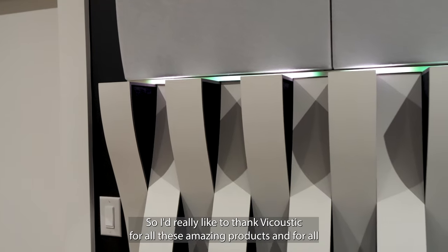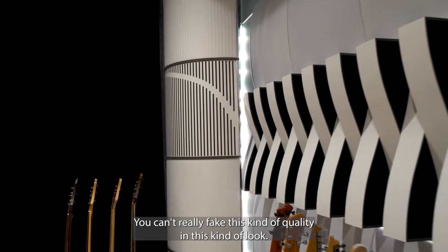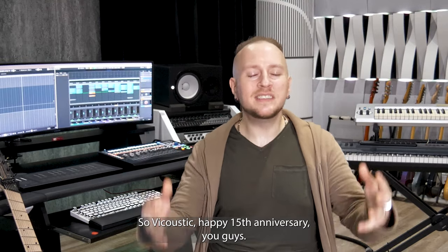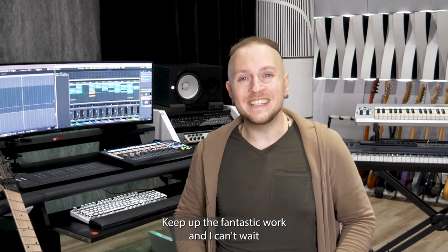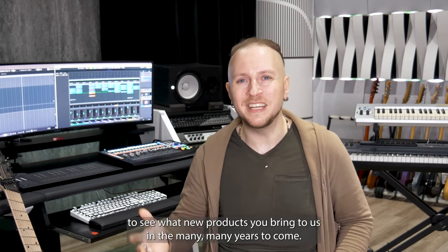I'd really like to thank Vacoustic for all these amazing products and for all the heart that they invest in all of this. You can't really fake this kind of quality and this kind of look — you have to love what you do. So Vacoustic, happy 15th anniversary! It's been such a blast working with you all on this one. Keep up the fantastic work and I can't wait to see what new products you bring to us in the many, many years to come.